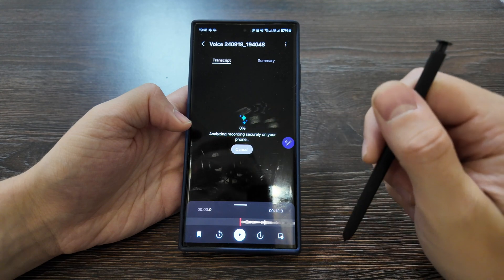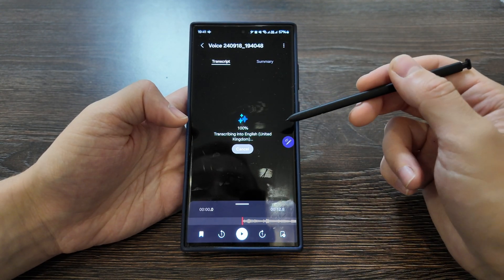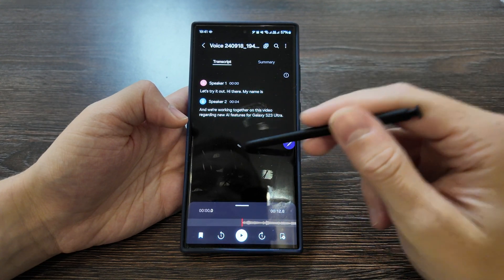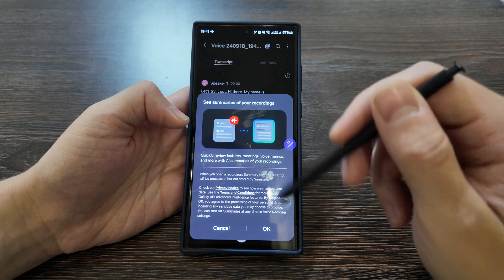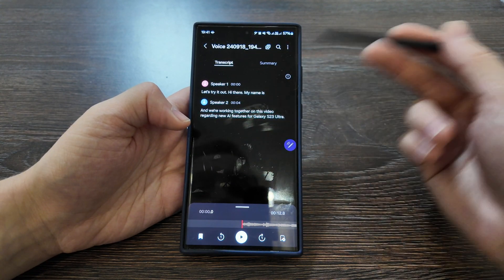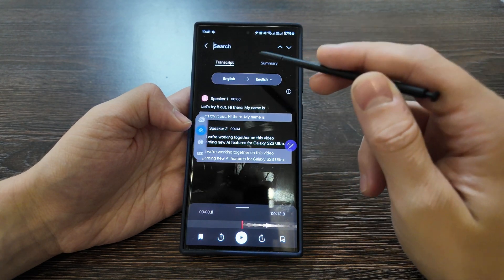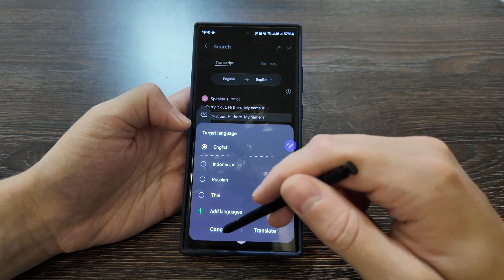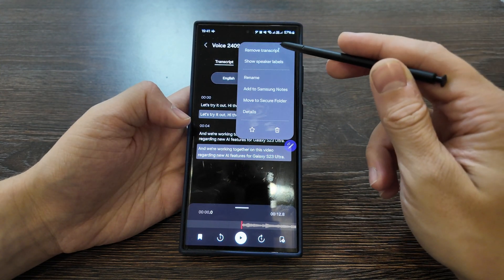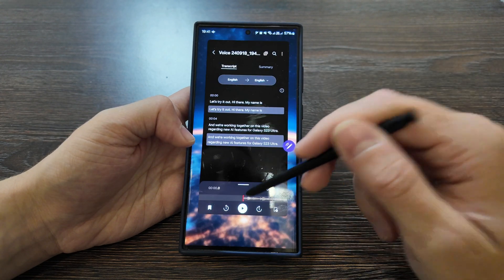Let's transcribe it and see how it works. It detected two speakers but it's only me — okay. Translation works perfectly — you can select any language from your presets, hide speaker labels, remove transcript, or add to Samsung Notes. The transcript is too short for a summary in this case, but overall it works well.